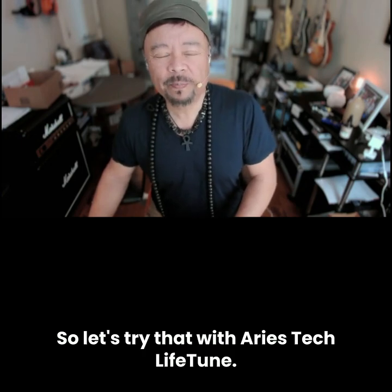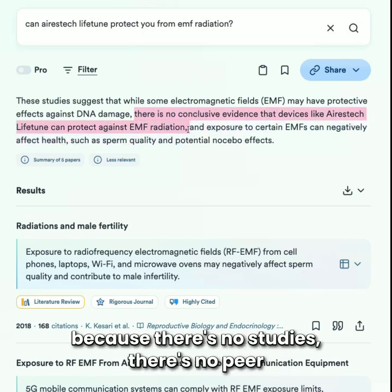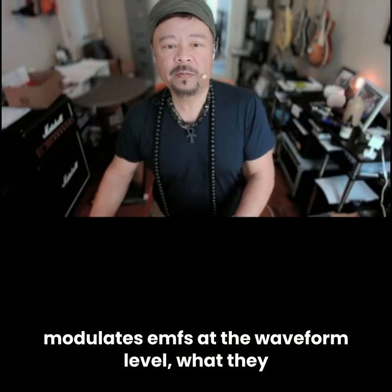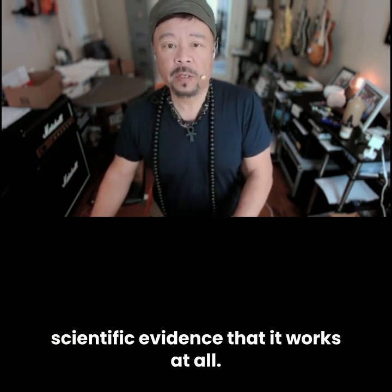So let's try that with Aries Tech Lifetune. 'Does Aries Tech Lifetune block EMFs?' And what do we get? Nothing. No studies. No peer-reviewed research. Zero percent. It doesn't even show on the consensus because there are no studies, no peer-reviewed research, no scientific proof. So when Aries Tech says their phone sticker modulates EMFs at the waveform level, what they mean is they really have no proof or scientific evidence that it works at all.